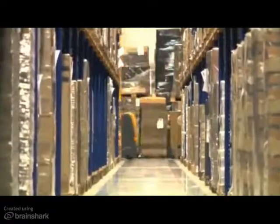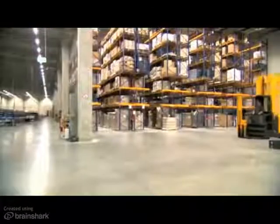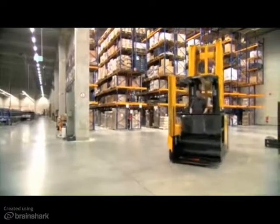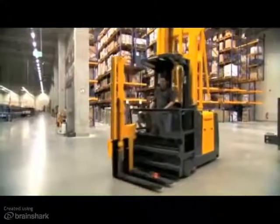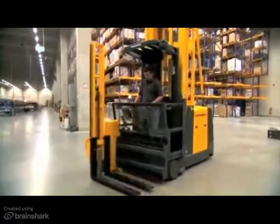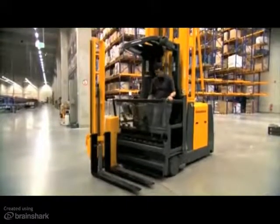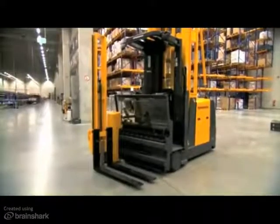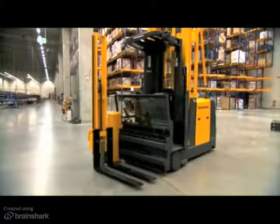The Jungheinrich warehouse management system optimizes the processes and material flows in warehouses. It enhances the operator's efficiency and reduces the failure rate. In summary, many little technological highlights provide a breathtaking number: 25% more efficiency in your warehouse.